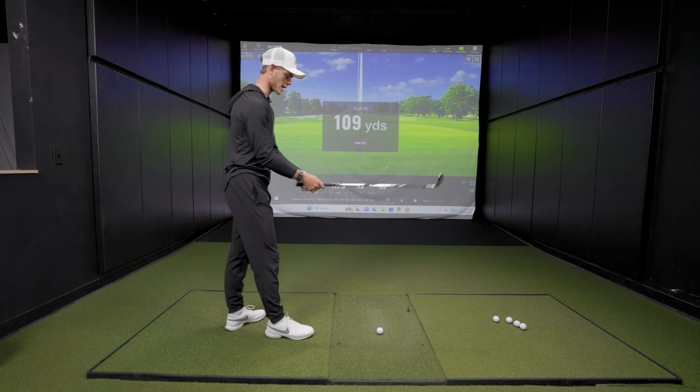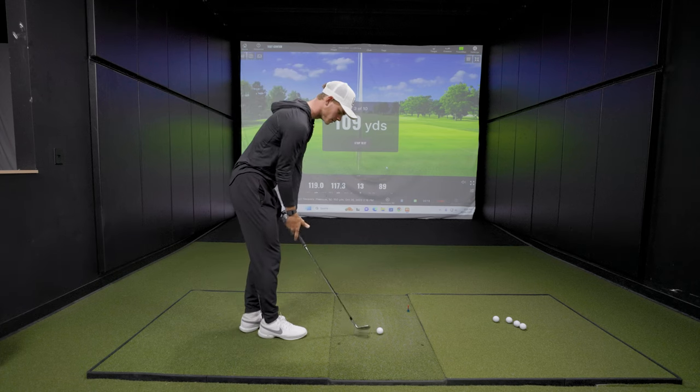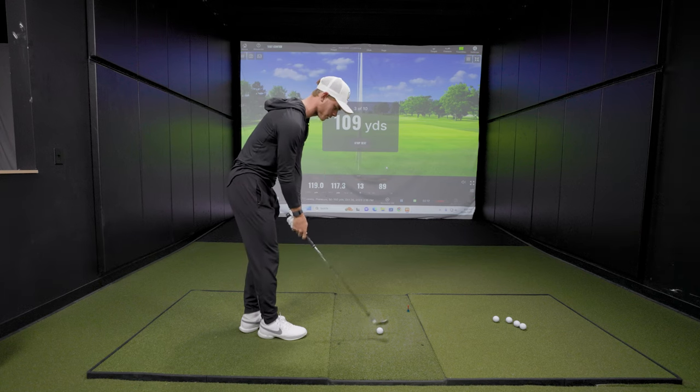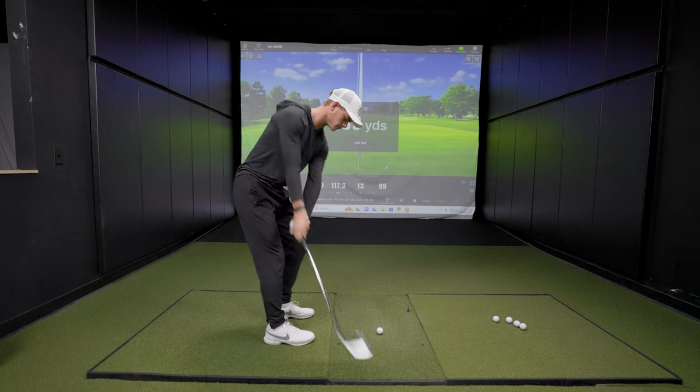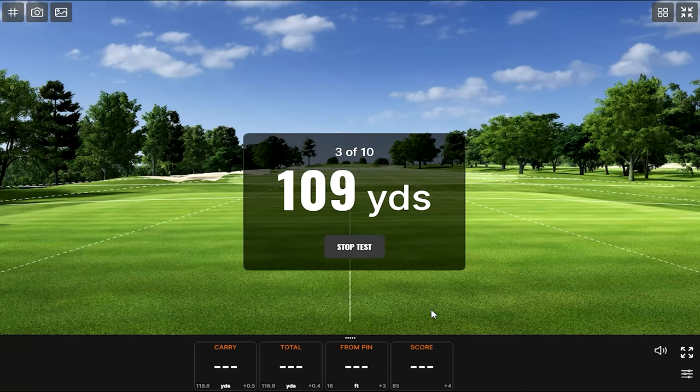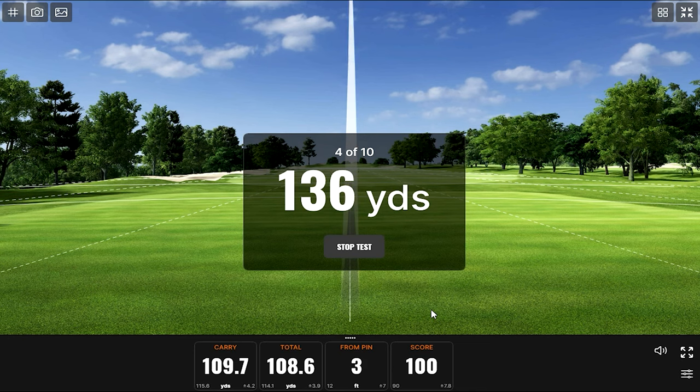This should be a pretty stock 56 degree shot. Bennett hits it and it's perfect — we have our first 100 of the day. That's a tap-in birdie right there.